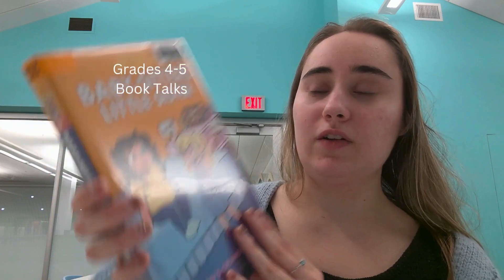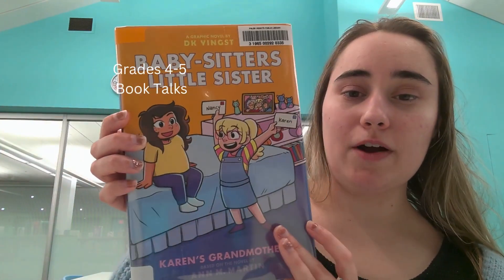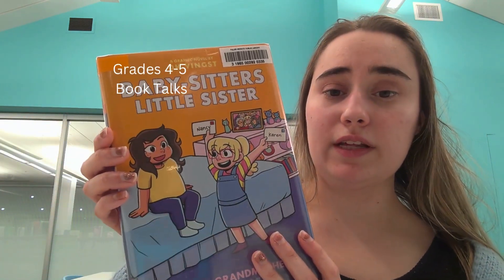Our next book is going to be a fan favorite. It's actually the newest Babysitter's Little Sister book — 'Karen's Grandmothers' by Ann M. Martin. These books are always a hit, they're very popular, and this is actually the newest graphic novel in this series. I absolutely love this series too.